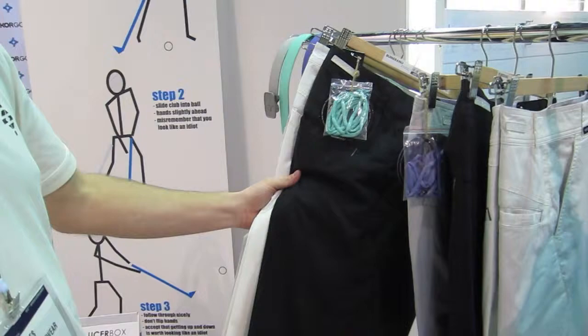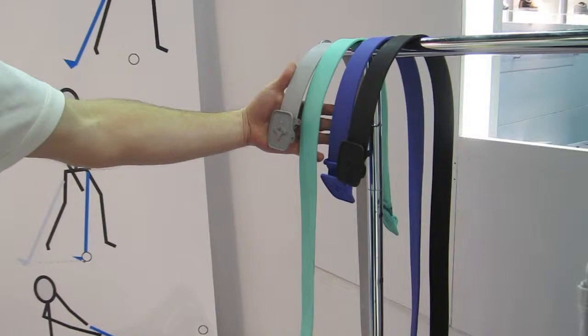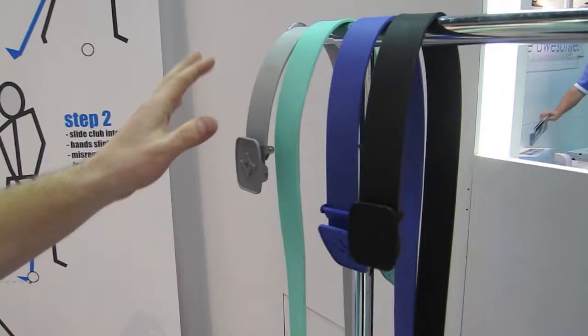And then we have simple rubber belts with a zinc alloy buckle. They're only going to be forty dollars and come in four colors with interchangeable color buckles. They're one size fits all — you cut them to your size — and you can even wash them in the dishwasher.